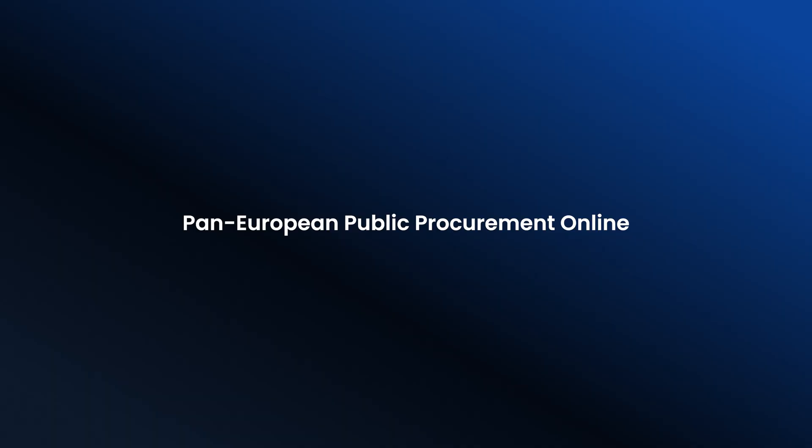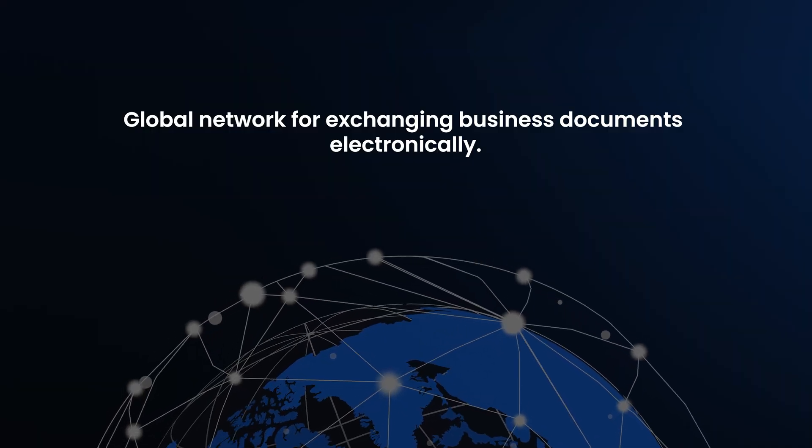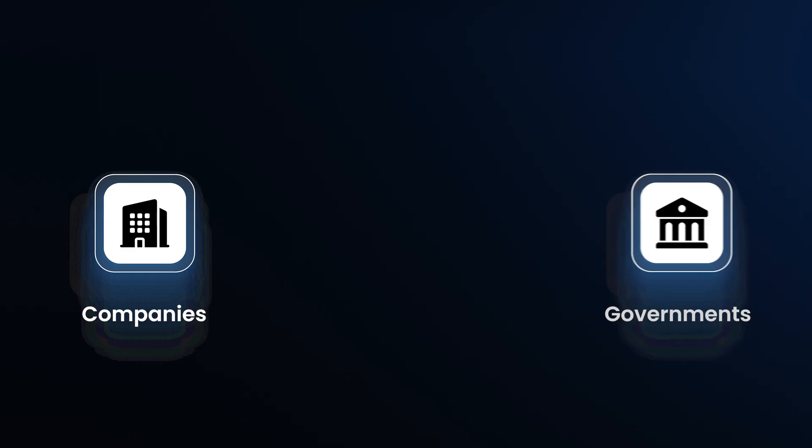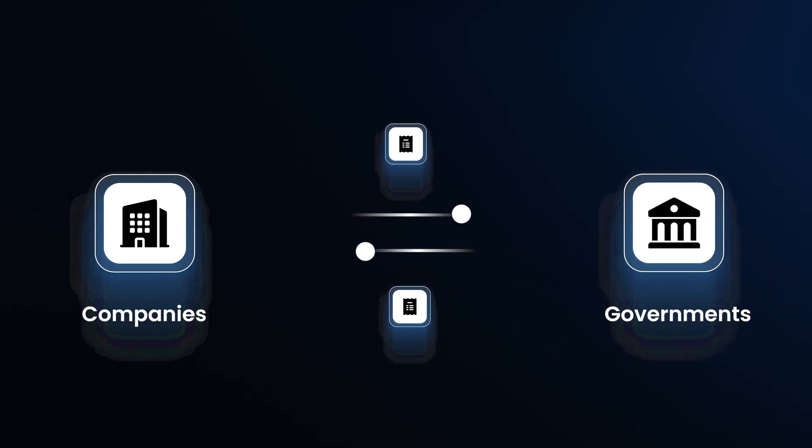First off, what exactly is PEPPOL? PEPPOL stands for Pan-European Public Procurement Online. It is a secure global network for exchanging business documents electronically. Companies and governments use it to send and receive e-invoices and other documents like credit notes and purchase orders — everything exchanged in a standard, structured format that systems can understand.